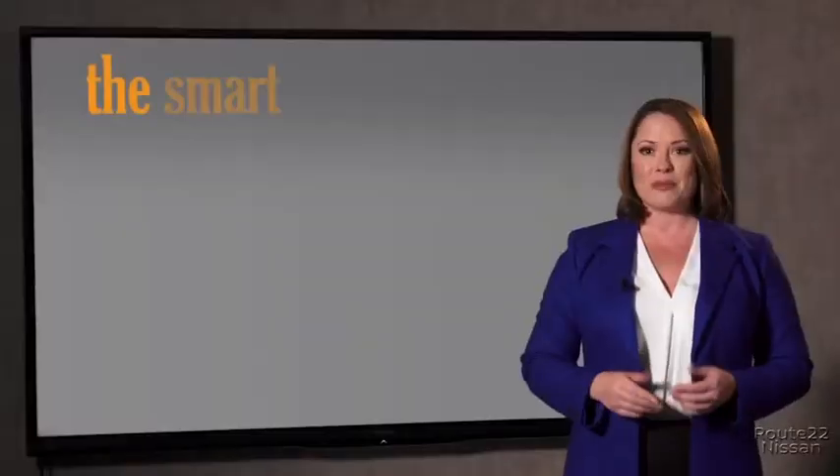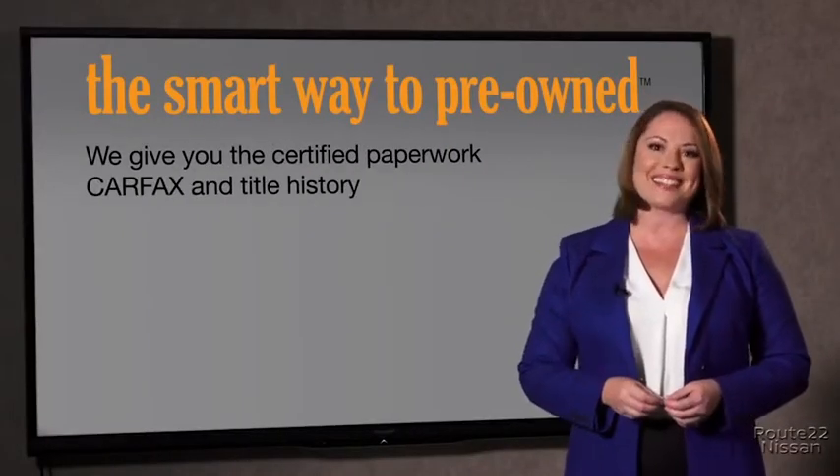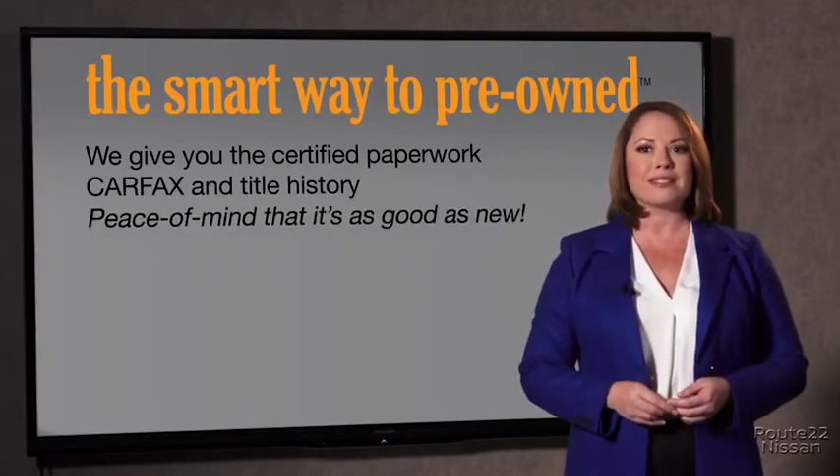The best thing I like about Smart Way pre-owned, besides the great price I got, is that I know I bought a good car. Why should you worry if the odometer's been rolled back or you're the victim of a salvaged or rebuilt vehicle, or worse, a washed title? We give you the certified paperwork along with the CarFax and the title history, providing you with the peace of mind that your certified pre-owned is as good as new.